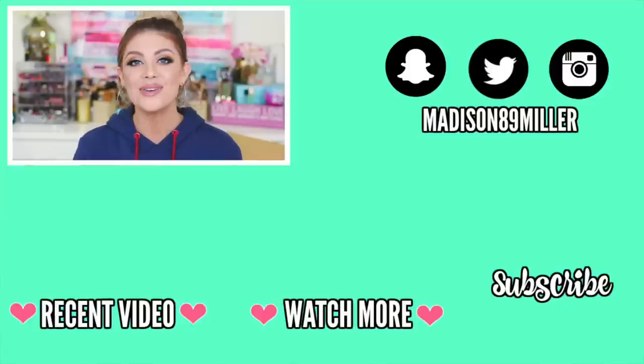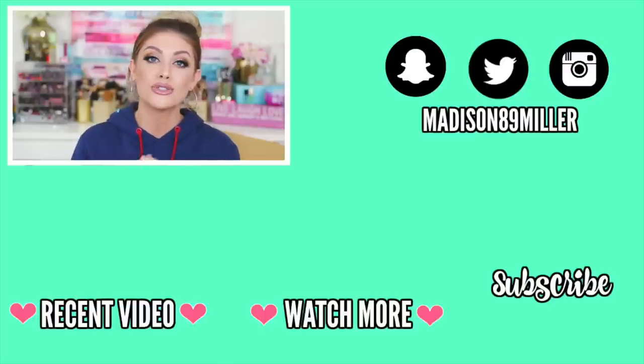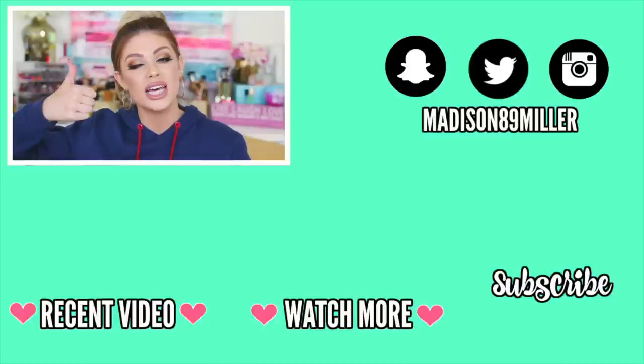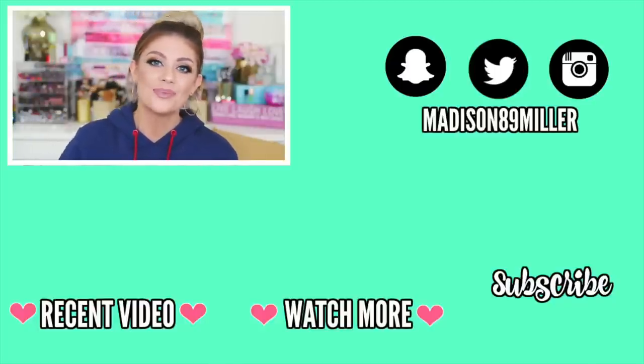That's everything in this huge PR haul! I let things pile up big time. We have so many fun products to try out, so stay tuned for all the first impression reviews — the MAC holiday kit review is probably filming tomorrow. A huge thank you to all the brands that sent over these amazing products. I'm so grateful. I hope you enjoyed this PR haul — give it a thumbs up, drop that emoji if you stayed till the end, and I'll see you in my next video!